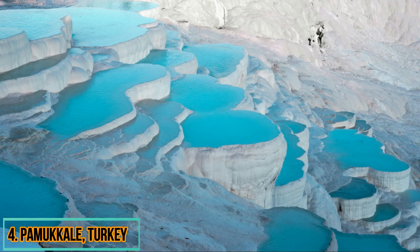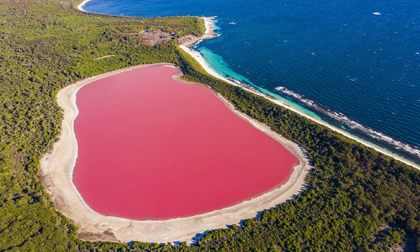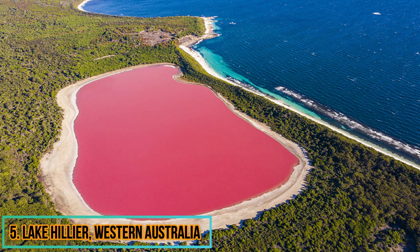Water cascades from natural springs and down the white travertine terraces, forming stunning thermal pools perfect for a quick dip.